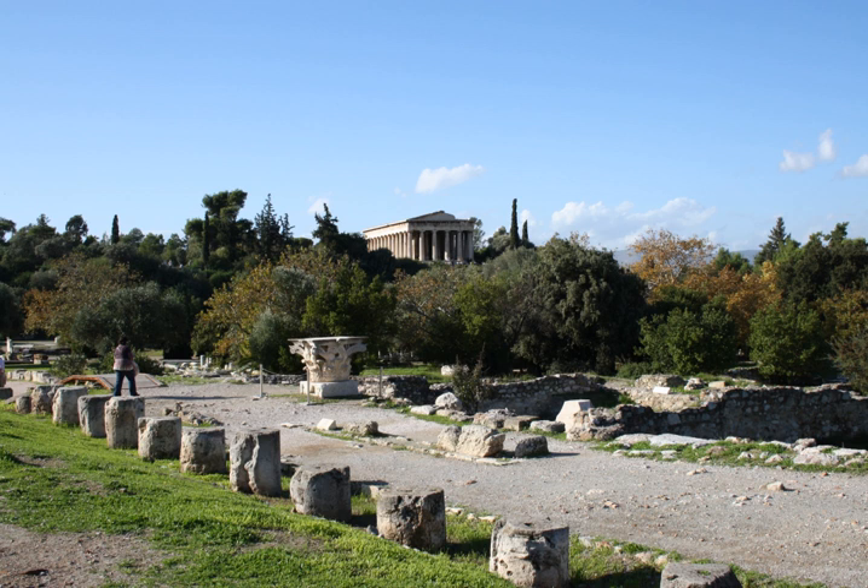Assos: North Stoa, two-storied Doric, on the north side of the agora. South Stoa, two-isled, on the south side of the agora.